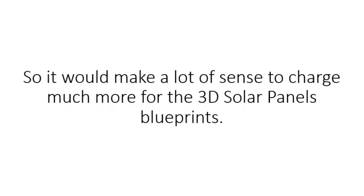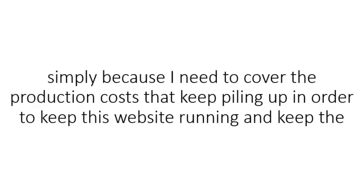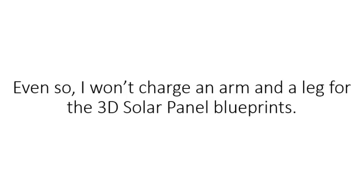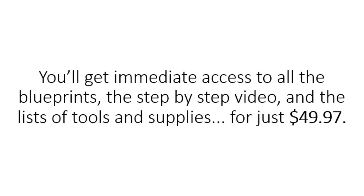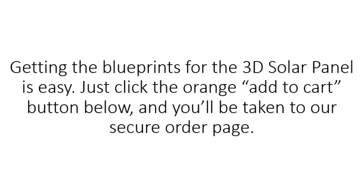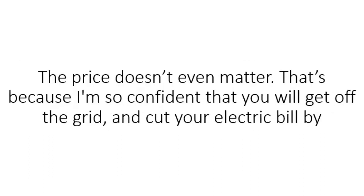It would make a lot of sense to charge much more for the 3D solar panel blueprints, but I won't do that because I believe free and green energy should belong to the people. However, I have to charge some sort of fee to cover the production costs that keep piling up, to keep this website running and maintain a high level of support for every customer. Even so, I won't charge an arm and a leg. You'll get immediate access to all the blueprints, the step-by-step video, and the list of tools and supplies for just $49.97 — that's probably less than you're paying each month on electricity, and you can recoup that investment in as little as 14 days.